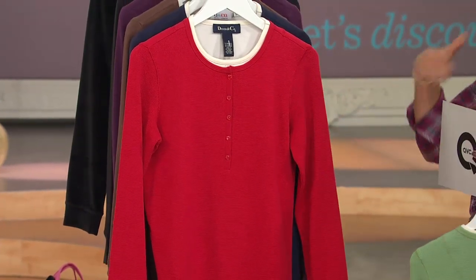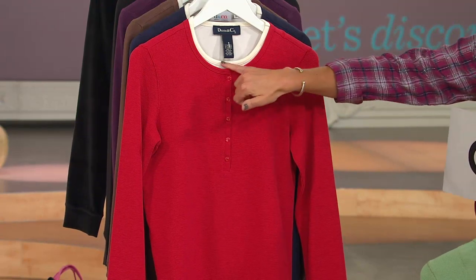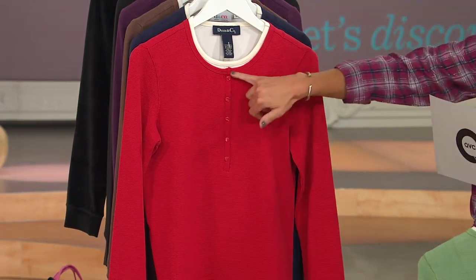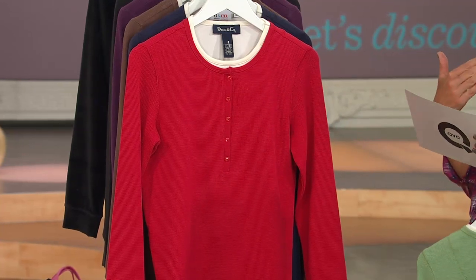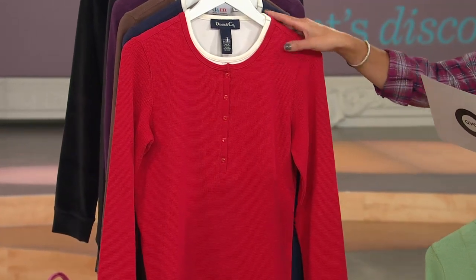Here is your apple red, which is like lipstick red. Again, you have the ivory poking out at the top. These buttons right here are functional, so you'll be able to unbutton those if you want to open it up a little bit. All sizes available in the apple red.